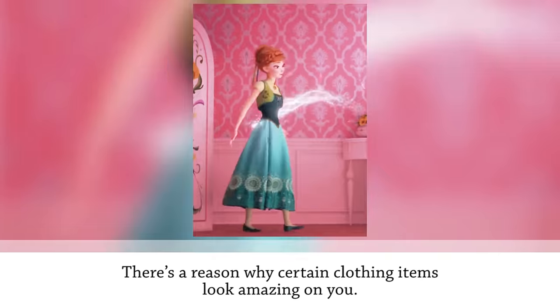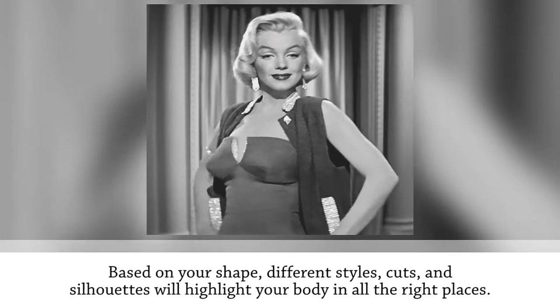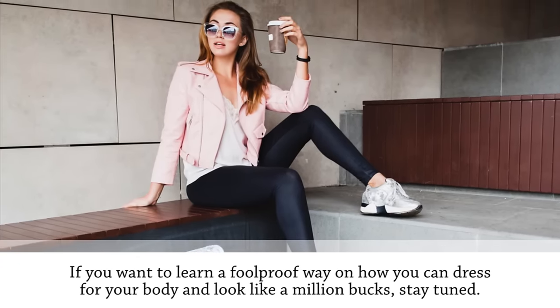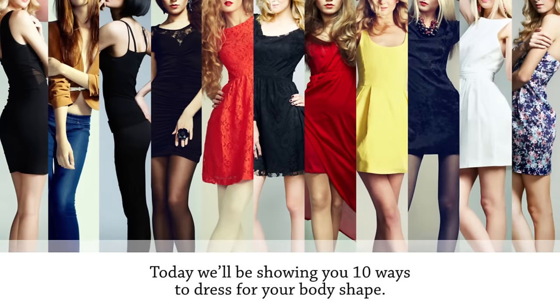There's a reason why certain clothing items look amazing on you based on your shape — different styles, cuts, and silhouettes will highlight your body in all the right places. If you want to learn a foolproof way to dress for your body and look like a million bucks, stay tuned. If this is your first time visiting our channel, don't forget to subscribe and give us a big thumbs up.